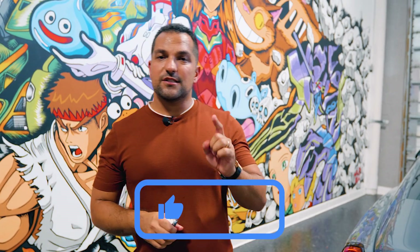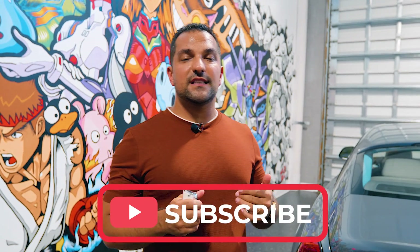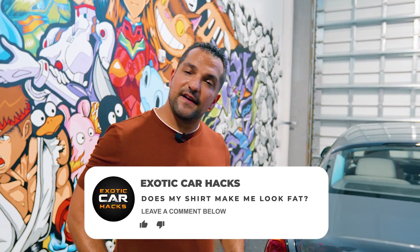Don't forget to like, subscribe, and leave a comment. Did my shirt make me look fat? I mean, leave a comment about the car — did you like the car or not?